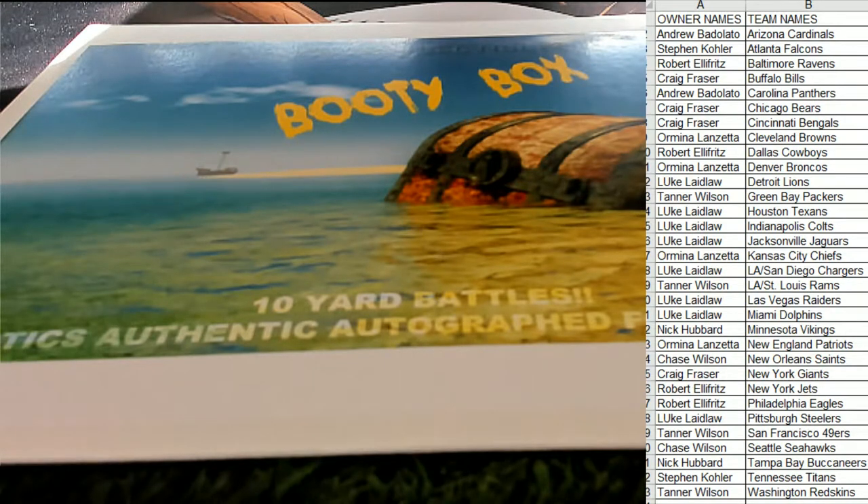Last call, last call. Eagles for Seahawks offered.